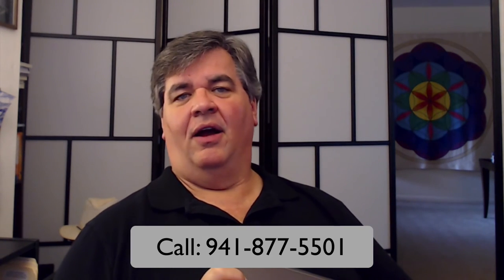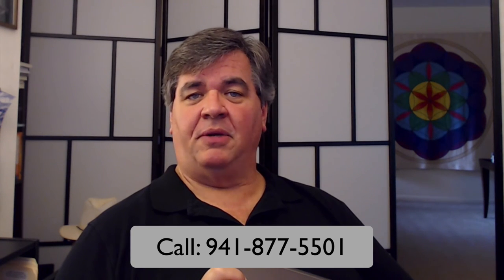We will be having those right here on our channel. Bill Sklodowski from SarasotaPCTechSupport.com — thanks for tuning in. We'll see you next time.